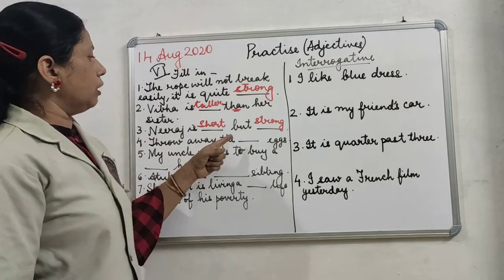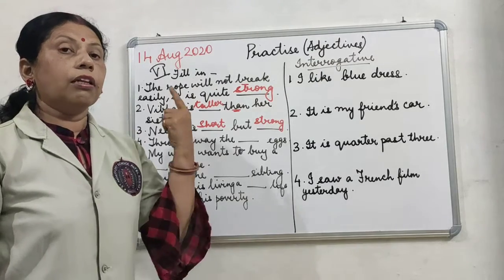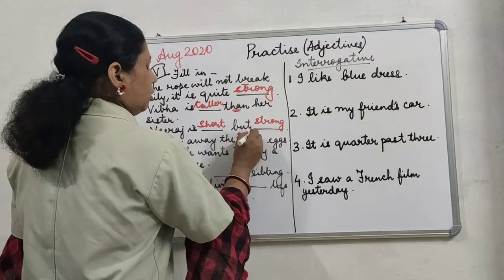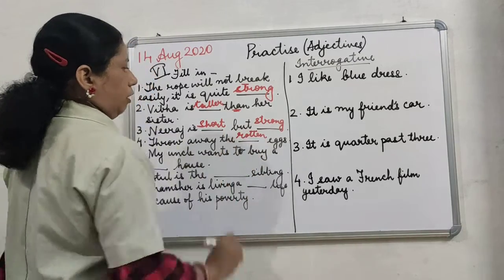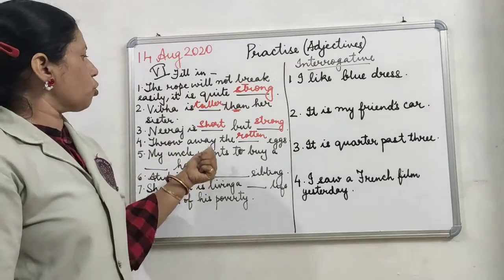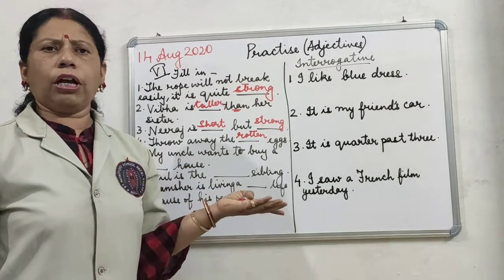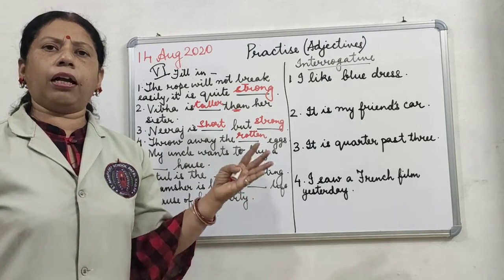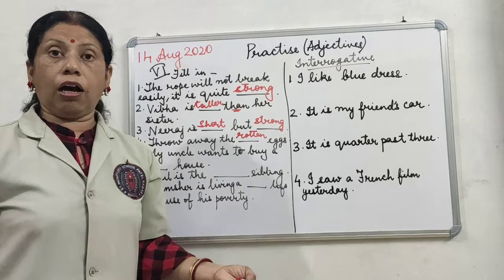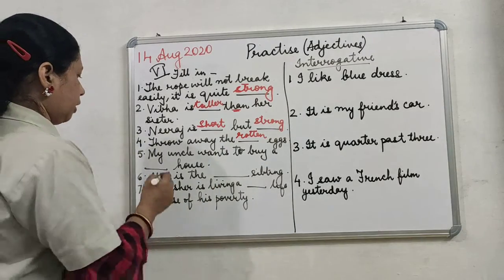Throw away the dash eggs — what type of eggs will you throw away? The rotten eggs. So the word 'rotten' fits here. Then: my uncle wants to buy a dash house. What house does your uncle want to buy? A big house, a new house, a beautiful house — whatever you wish to write, you can write.